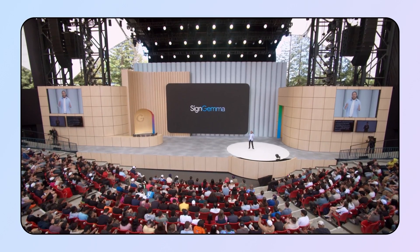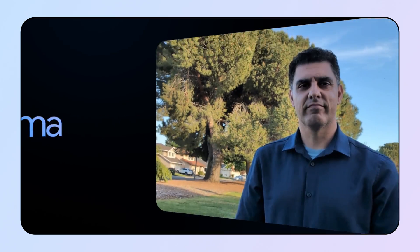First up, some exciting news that was just announced at Google I/O. Later this year, we're releasing Sign Gemma, our open model for sign language understanding.